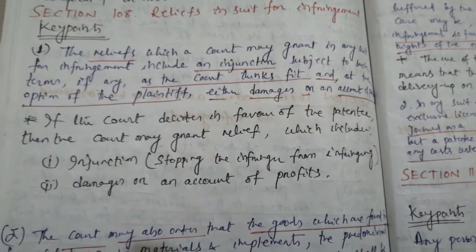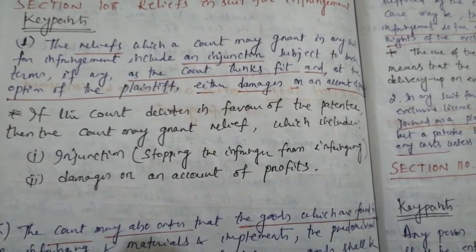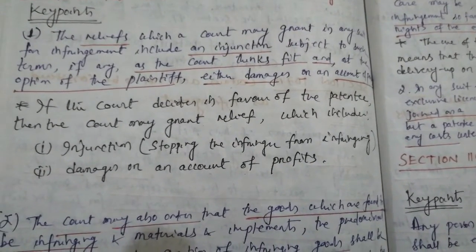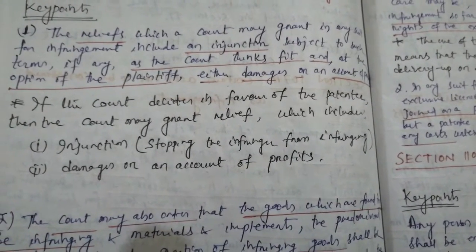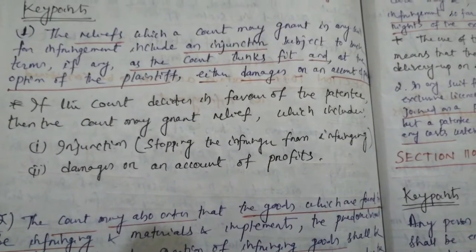The key point for this particular subsection is: if the court decides in favor of the patentee, then the court may grant relief which includes, number 1, injunction — that is stopping the infringer from infringing — and number 2, damages or an account of profits.